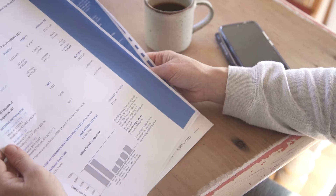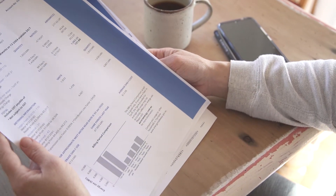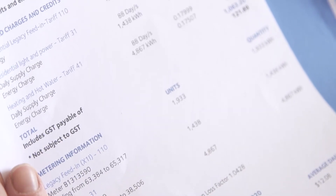An energy tariff is made up of two components. One is fixed charges, which you have absolutely no control over, and the other is how much energy you've used.